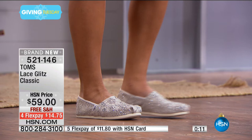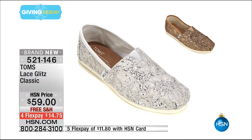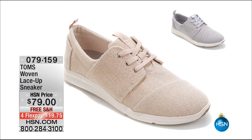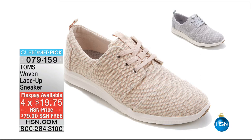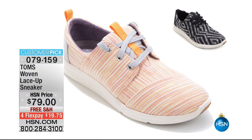$14.75 to get home, free shipping and handling, with about 10 minutes left in the show. The Lace Glitz is available in two color choices — rose gold and silver — sizes 5 through 12 whole sizes, so size up if you're between sizes. Coming up in about five minutes: the woven lace-up sneaker at $79, free shipping, FlexPay $19.75. Four colors available — blue, orange multi, and black tribal. Item number 079-159.